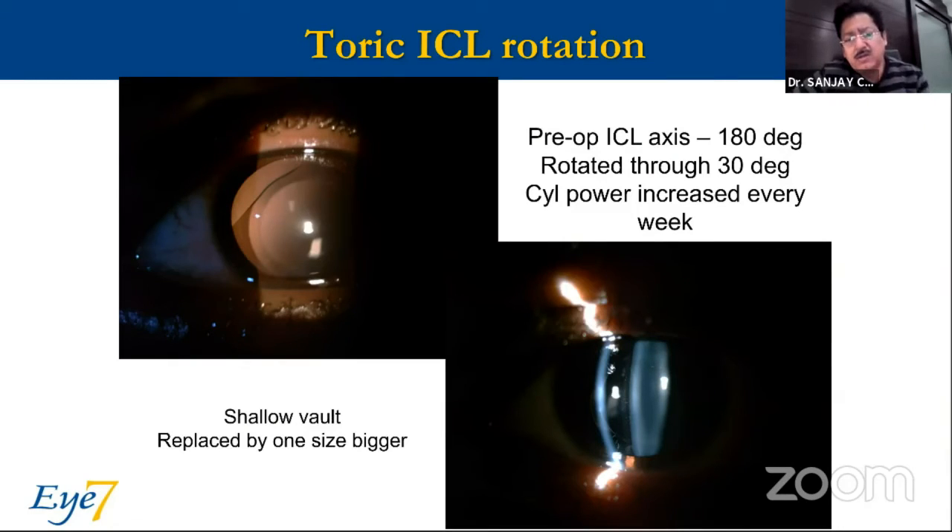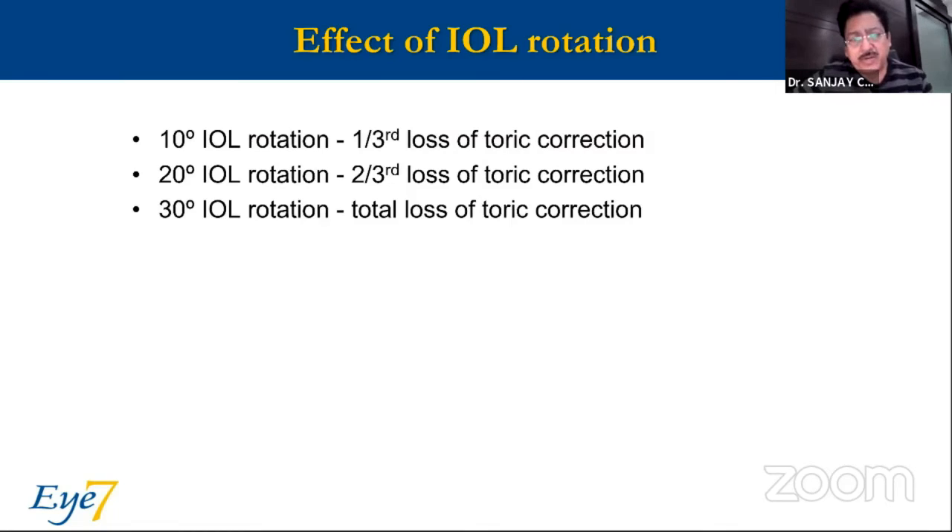ICL rotation: as Dr. Sonu said, if you're using a toric ICL, you may prefer one size larger so that it fits snugly into the sulcus and has a lesser tendency to rotate. Here, if you look at the dilated version, the vault is very shallow, suggesting the size is a little smaller than ideal. The standard rotation formula for an IOL or ICL is: 10-degree rotation loses one-third of toricity, 20-degree rotation loses two-thirds, and 30-degree rotation means all toric effect is lost.